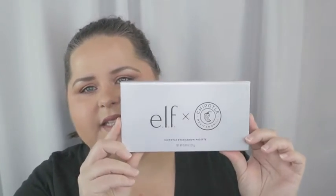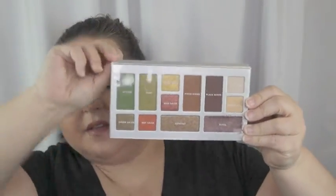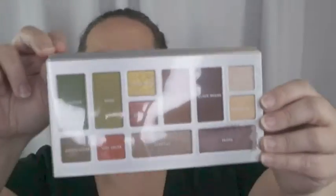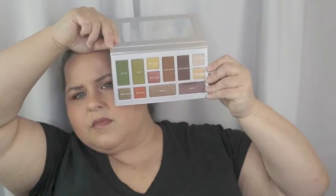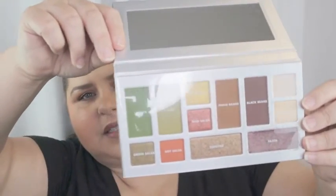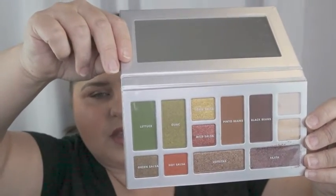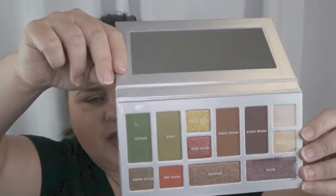One of the first things I got, which was so fun I had to get it, is the ELF and Chipotle collab eyeshadow palette. I didn't get the whole collection, just the palette. It has some really fun, really dark colors in there — the green lettuce, salsa, guacamole, corn. I think you could make some really fun cool looks. Some people think it's ugly but I think it's really different and cute, so hopefully we'll give it a try.